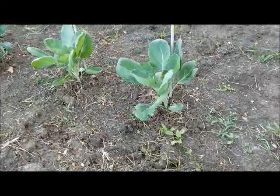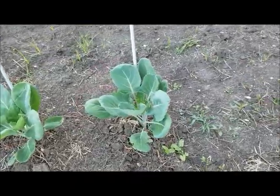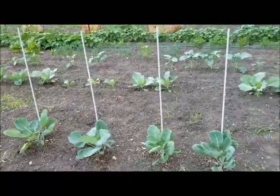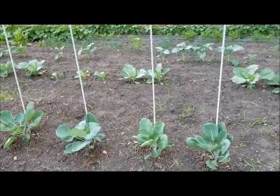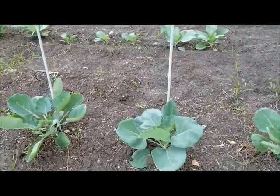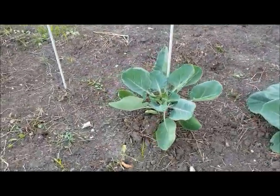These are my Brussels sprouts. I started these inside and transplanted them out. These are a Catskill variety. This is my third year attempting to grow Brussels sprouts. This year looks pretty good — my previous two did not.